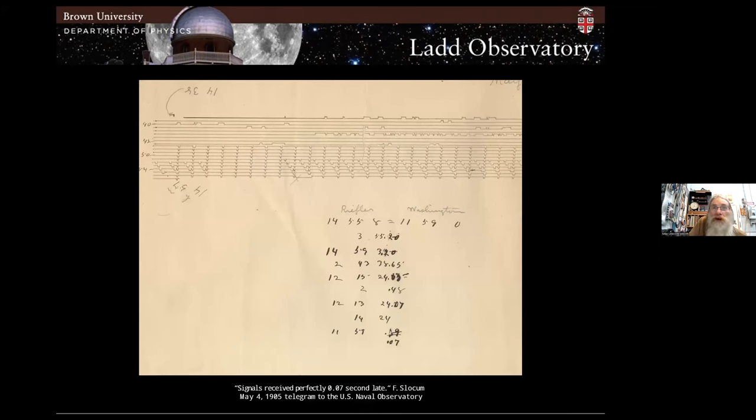Here we see a chart recording of that experiment. The Riefler is the Ladd Observatory clock, and then we have Washington. The chronograph recording shows horizontal lines for the minutes and tick marks going left to right for the seconds. One clock is running at a different rate than the other — one is solar time, the other sidereal — and so they go in and out of sync, like tuning a guitar by listening to beats. By having two clocks running at different rates, you can measure the exact offset by looking at the subtle differences in how they drift in and out of phase.